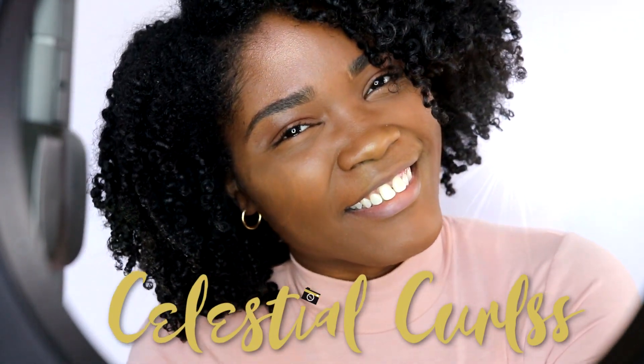Welcome back to my channel, you guys. It is Shenetta, better known as Celestia Curls, and I am back with yet another video with some new products. I rant and rave about Influencer a lot.